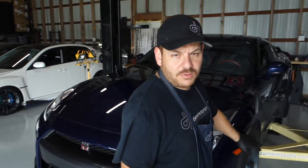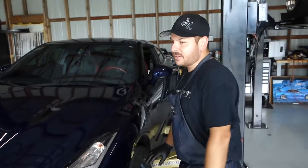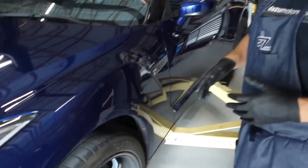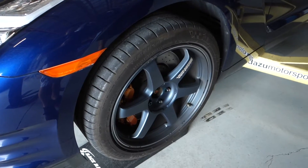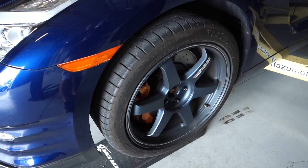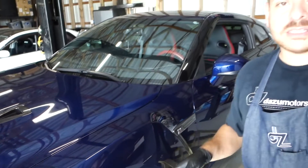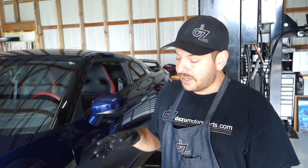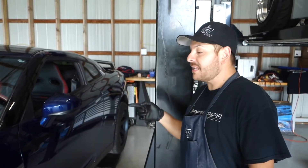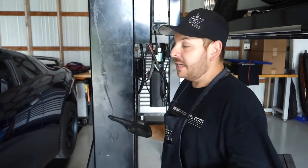We are going to be removing these Volk TE37s. I love this wheel — it's a classic wheel. I've used it on most of my builds, but for 2019 there's a brand new wheel coming out that I'm really excited about. We'll set these aside; I'll throw slicks on them and use them as backup wheels. The new wheel that's going to be at SEMA on this car is going to be really exciting.